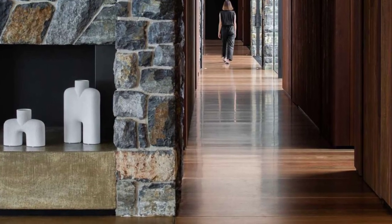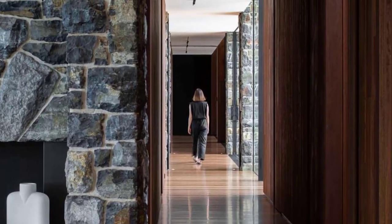Back inside, there's a hallway with floor-to-ceiling glass walls that connects the social areas of the home with the bedrooms.